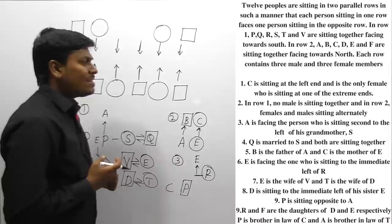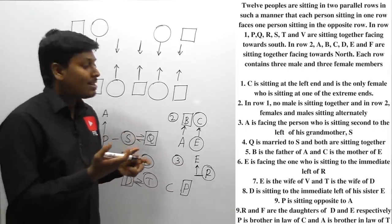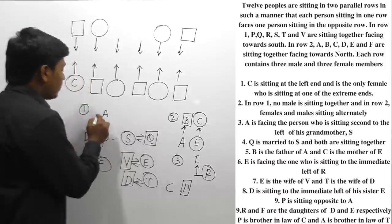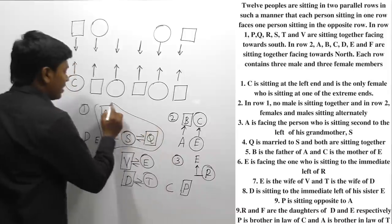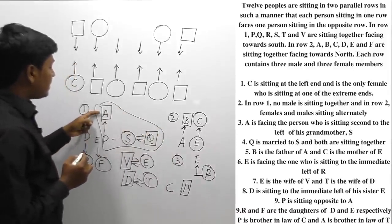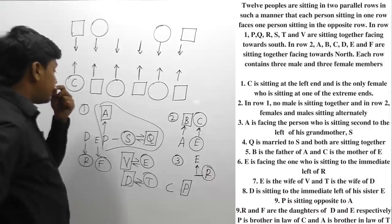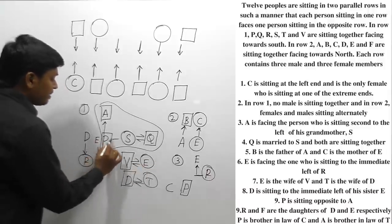The last point: A is brother-in-law of T. So if A is brother-in-law of T, then A is a male person. We have confirmed that A is a male person. Knowing A is male and P is male, and using the clue that S's second-to-left is faced by A, it becomes easier to fix the arrangement.